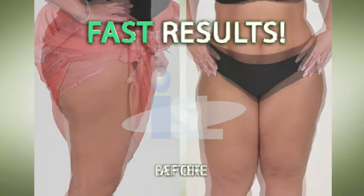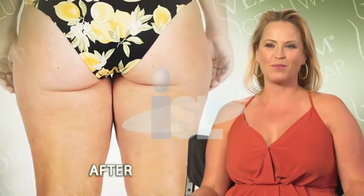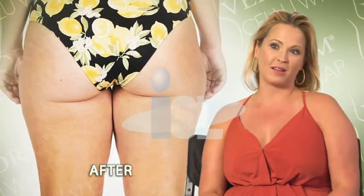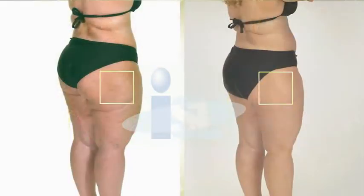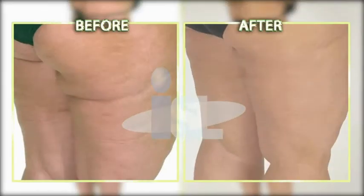Now look — these are the same women just a few weeks later. After using CelluRap, I feel more confident wearing my bathing suit without a cover-up. My skin has completely transformed since using Velform CelluRap. It's smooth and glowing and healthy-looking now.